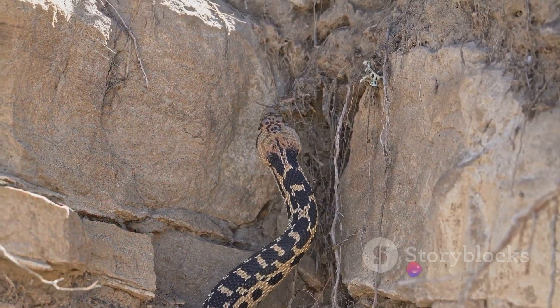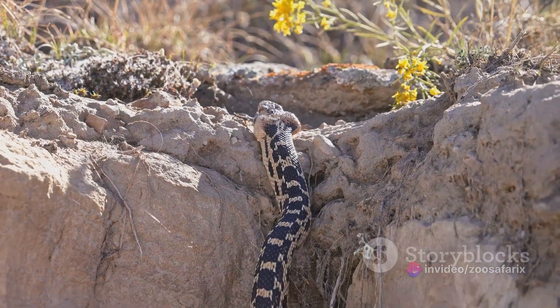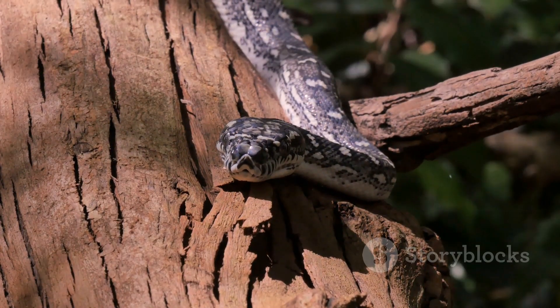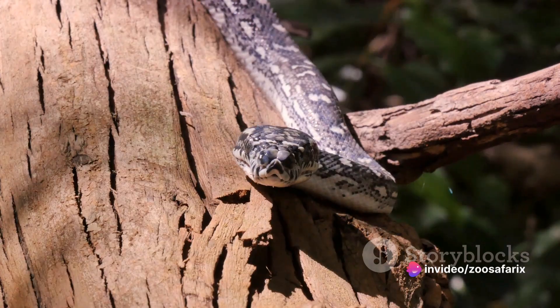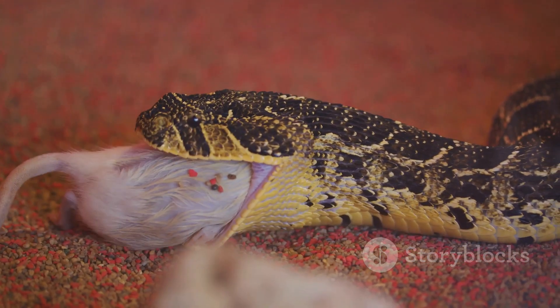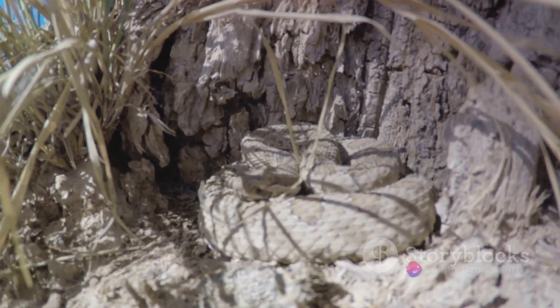From its distinctive diamond-patterned back — hence the name diamondback — to its ominous rattle at the end of its tail, every aspect of this snake is a testament to its survival in the harsh conditions of the Southwest. The western diamondback rattlesnake captivates not only with its striking appearance but also with its unique behaviors and life cycle. Its ability to thrive in diverse habitats from deserts to marshy areas, the potency of its venom, and its fascinating hunting strategies all contribute to its notoriety.